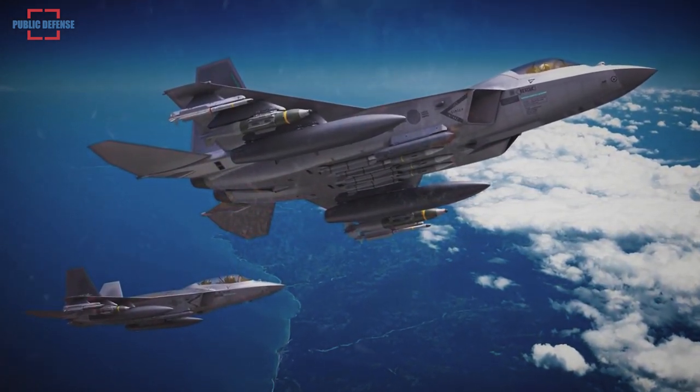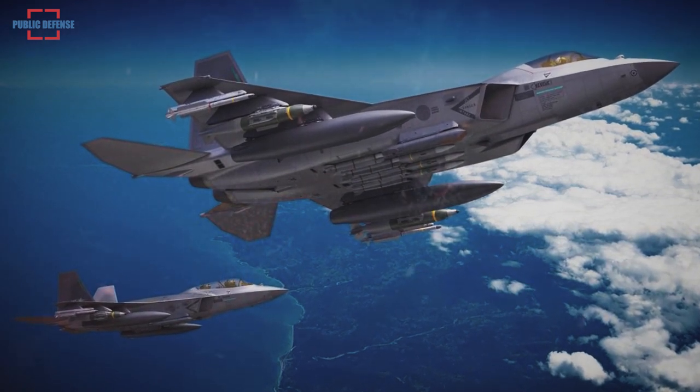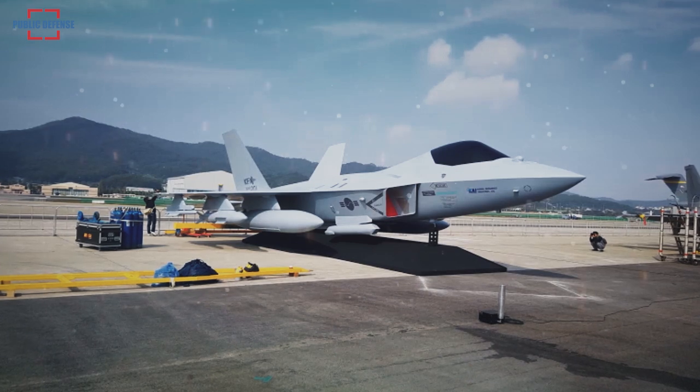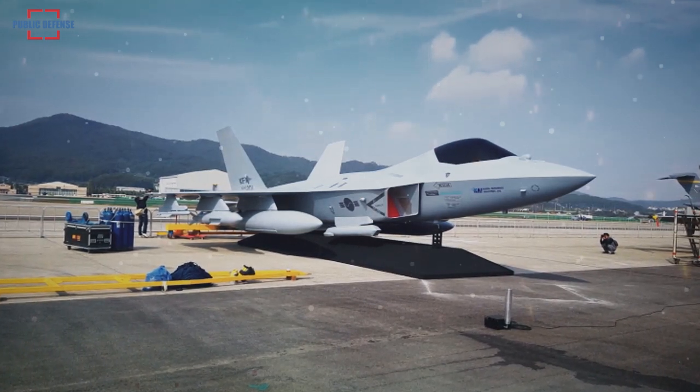The first flight test of the 4.5 generation fighter is scheduled for 2022. Completion of ground and flight tests is expected around 2026.